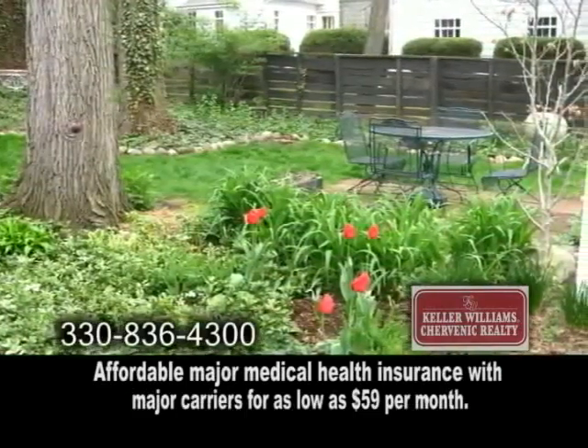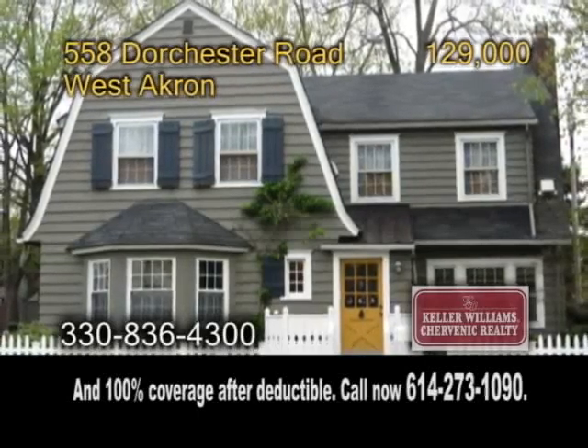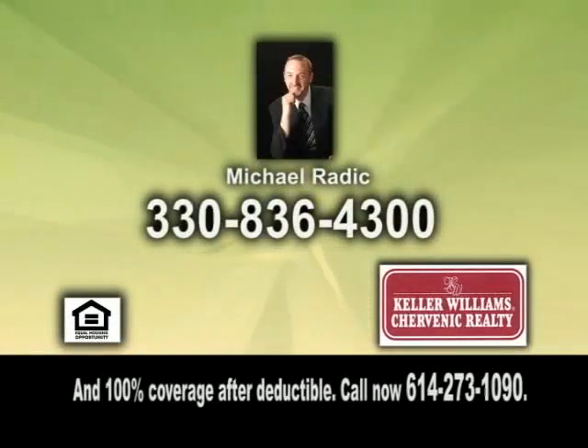This home is winner of several Akron beautification awards and it has a home warranty. For a private tour, give Michael Raddick a call.